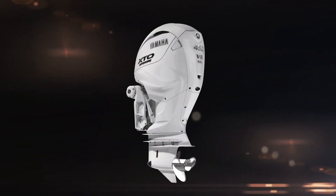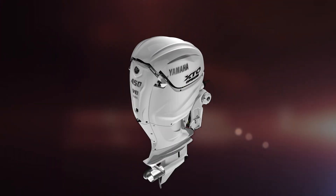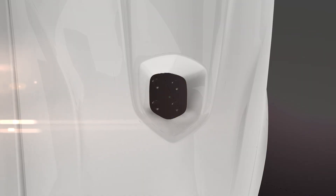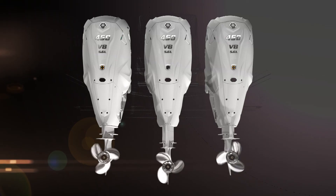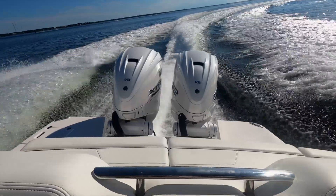Premium restyled cowling and graphics. Multi-part cowling system for easy maintenance access. Plus optional Helmmaster EX prop light that fits seamlessly into the cowling design. Available in both signature grey or pearlescent white.